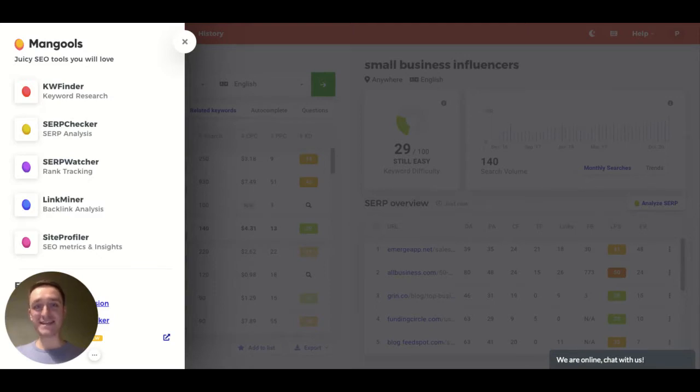Hi, my name is Przemek Choyecki and this episode is about KW Finder, one of the Mangools tools for SEO. I'll be probably reviewing all of them, but in this episode it's just KW Finder, a tool to research keywords.